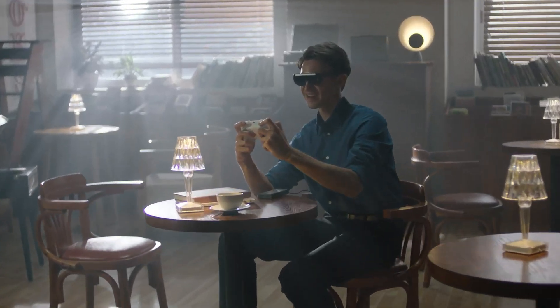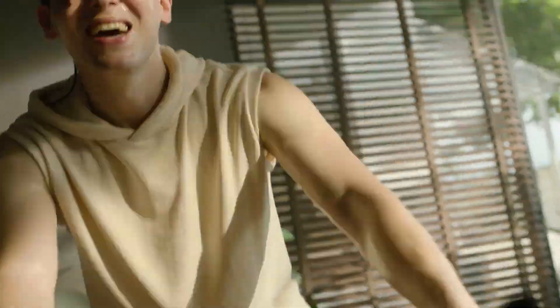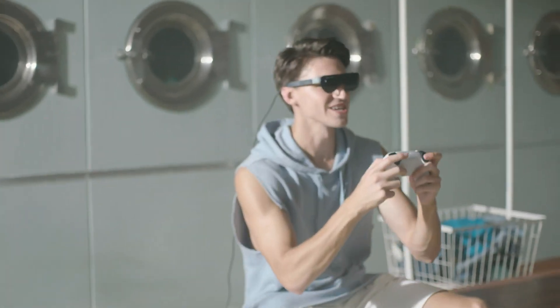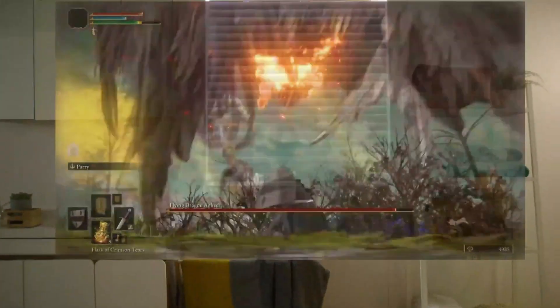The Dream Glass Flow is designed for both ease of use and portability, making it a versatile choice for on-the-go AR applications. Priced at approximately $629, it provides an accessible entry into the world of AR, catering to tech enthusiasts and professionals seeking an affordable yet powerful solution for augmented reality.